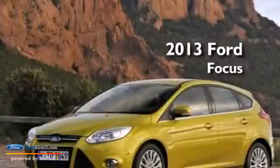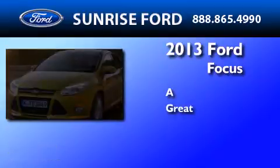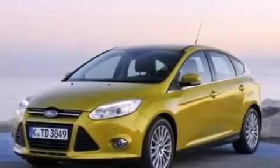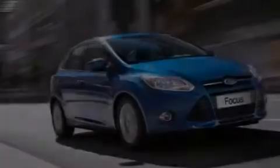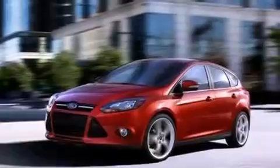This is a brand new 2013 Ford Focus. Its top features include a 10-speaker audio system, XM satellite radio, aluminum wheels, and traction control and stability control systems. The following features are also included: